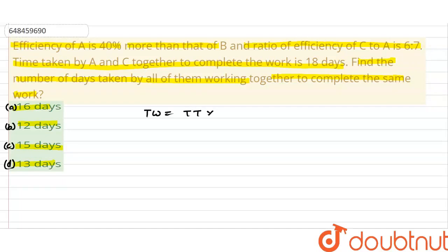Total work is equal to total time multiplied by efficiency. Here we have given A, B, and C efficiencies. So, here we have three efficiencies.